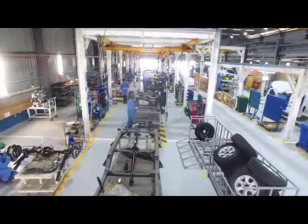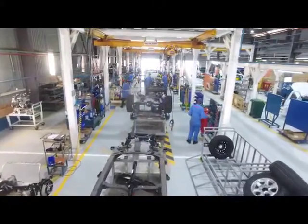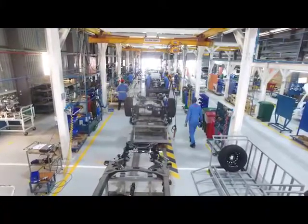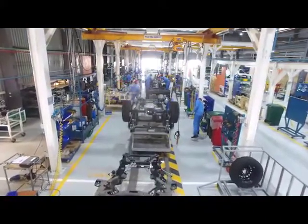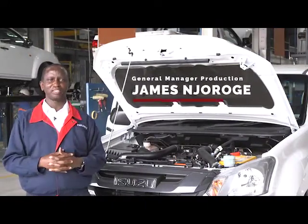The chassis is the backbone of the D-MAX pickup. On the chassis operation, we start with the suspension — front and rear — then we do the harnesses, the brake piping systems, the engine sub-assembly, and drop the engine.